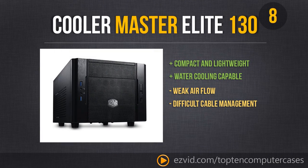Overall, this is a great compact lightweight case — good for your living room and as an HTPC. It is water cooling capable, which is pretty cool for a case that size. However, it does have pretty bad airflow and there's almost no cable management.